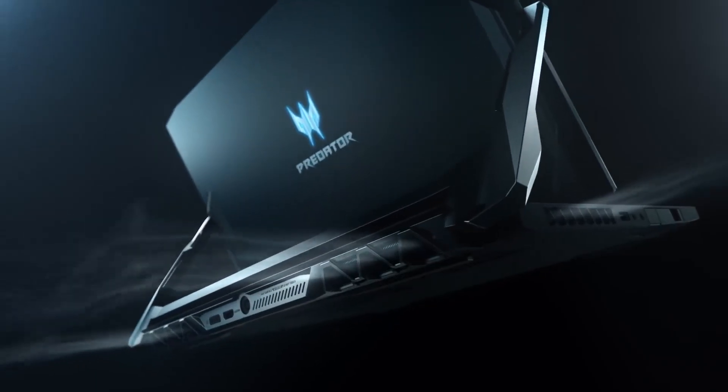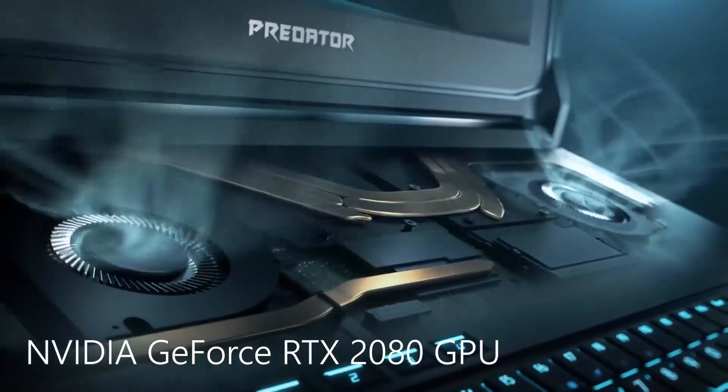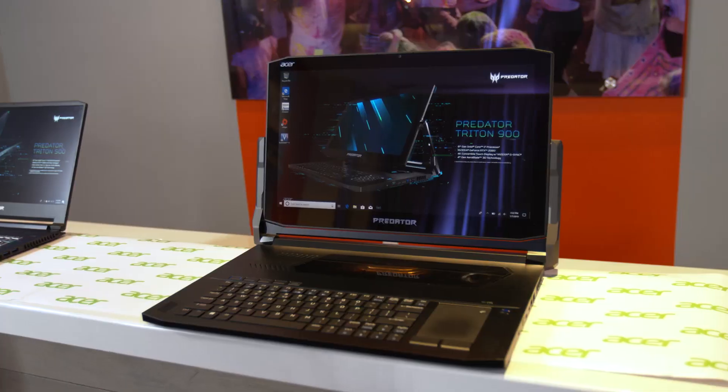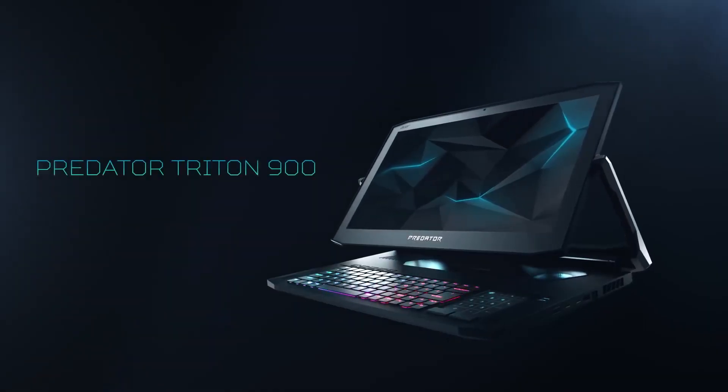Powering it is the latest NVIDIA GeForce RTX 2080 graphics and a latest generation Intel processor. It also has a touchpad that converts into a 10-key, and a beautiful, sleek, and very thin aluminum chassis.